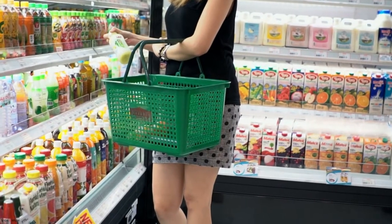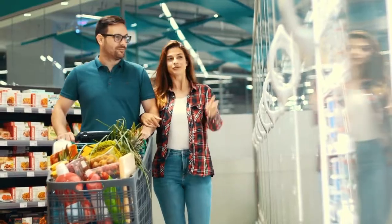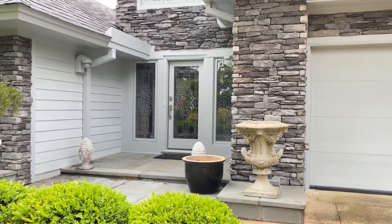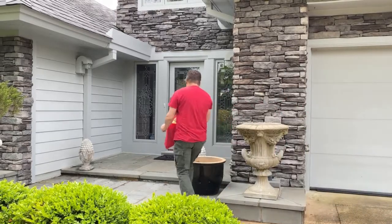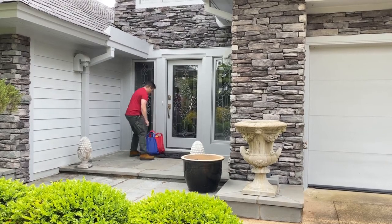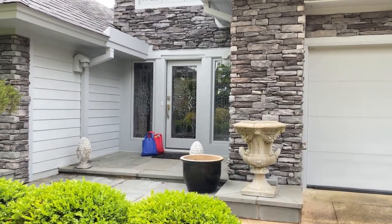We all love grocery shopping. During this pandemic, people have shifted gears and are now increasingly focusing on online grocery shopping. However, there's a small problem here. Most people cannot stay home when the delivery van arrives to deliver the fresh fruits, vegetables and other grocery items that they have purchased.